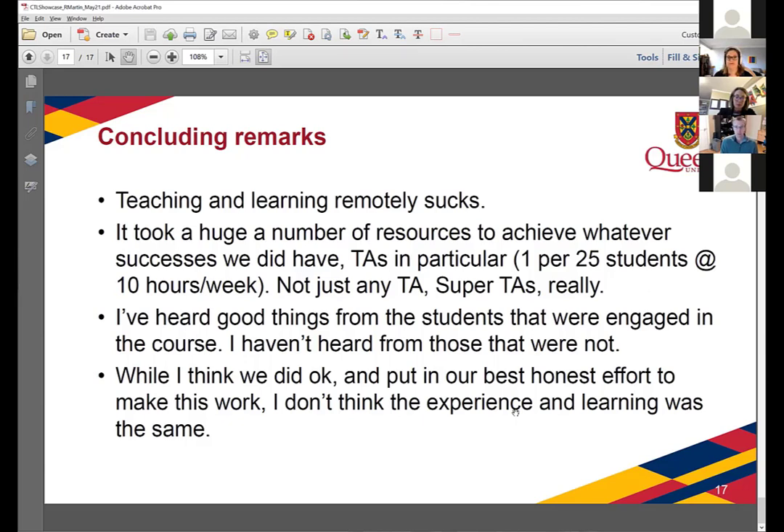I've heard good things from students — lots of unsolicited positive email — but obviously I haven't heard from students who were not engaged. I'm sure plenty of them were, and it was a nightmare for them. In general, I think we did okay. We have some measures of success, and I've put in the honest best effort that I could. I don't think the learning was the same as in past years, so I have mixed feelings about how all this played out. Thanks.